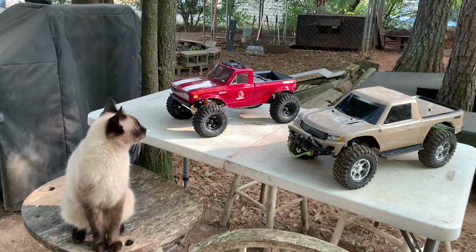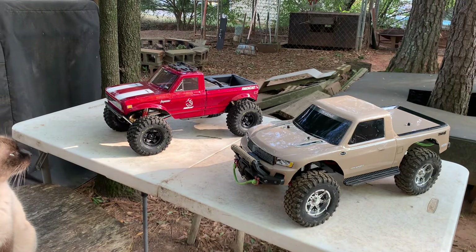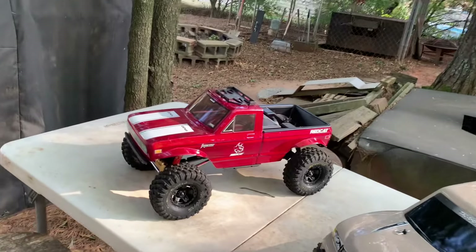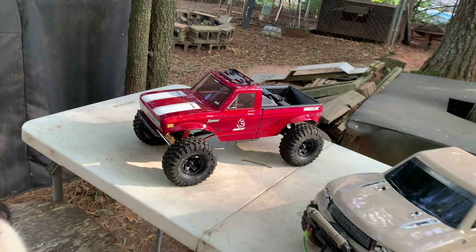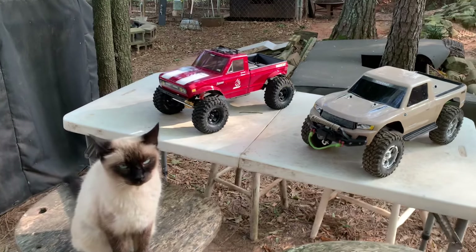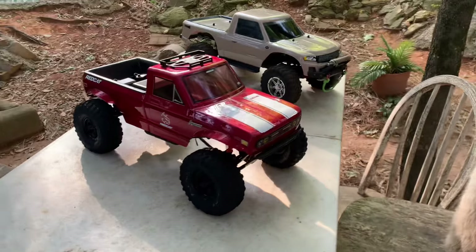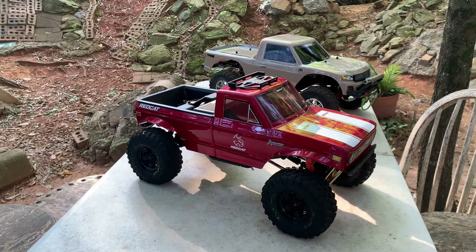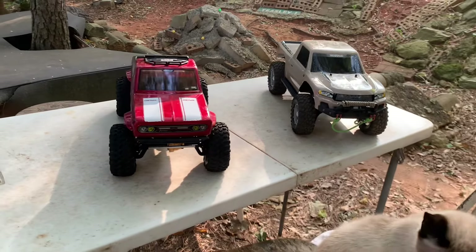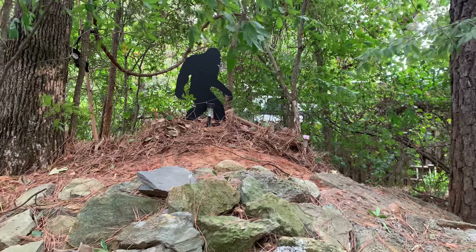Welcome back, this is the Backyard Crawler. I've got an interesting comparison today — this is the Traxxas TRX4 Sport and the full-bodied Red Cat Ascent. We're going to take these trucks out on the course, run them on similar lines, and see how they perform against each other. To keep things on a level playing ground, I'm running the Canyon Trail tires on both vehicles. They come on most Traxxas vehicles and work very well.